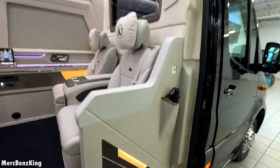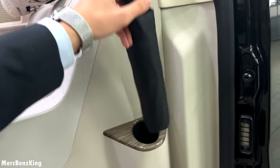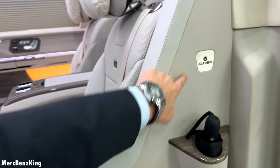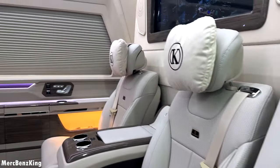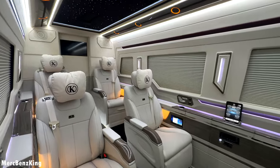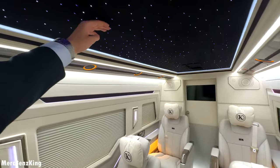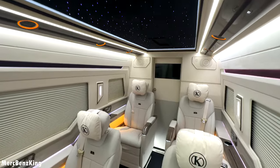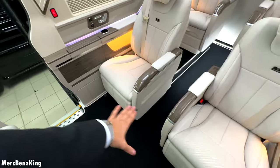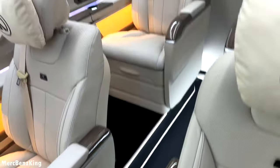Right here we have an umbrella, and you can also make it pop out by pressing a button if you order it this way. There is the Klassen emblem and just an amazing, very bright interior with a very high ceiling — definitely more than six feet high. There we have the luxurious seats. This one is at ground level but the one in the back is a little higher off the ground so you have a perfect view of the front.